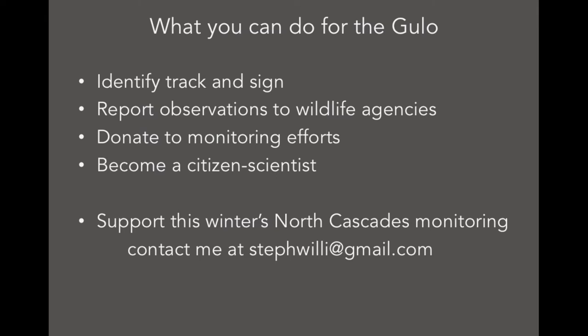I need some money — not much, as a lot of this is volunteer and donation. Please contact me. We're in conversation with a fiscal sponsor, but I couldn't confirm it by today. But in the big picture, we can all do something for the wolverine outside of just this winter.